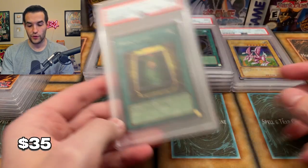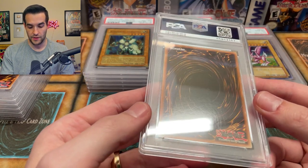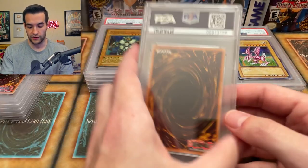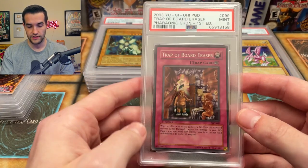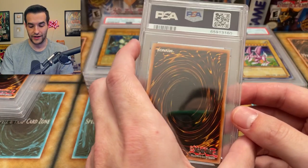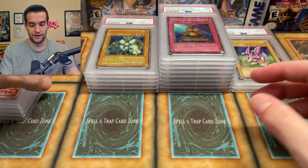Book of Life, nine. So far we have two tens total, which is not looking good. I know a lot of these cards were in great shape but they might not have been perfect, so I can't say they were all tens because they obviously weren't with the centering and stuff. Some do have scuffing on the back. Trap of Board Eraser — Pharaonic Guardian is getting destroyed right now. We haven't hit a ten yet from that set. It's all nines and eights. Statue of the Wicked, another Pharaonic Guardian card — nine's better than eight though.